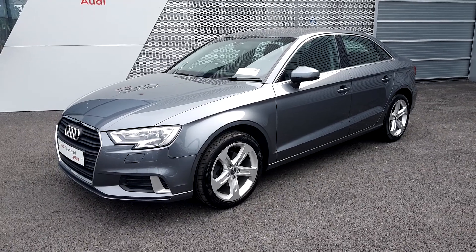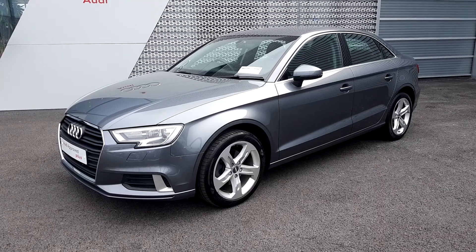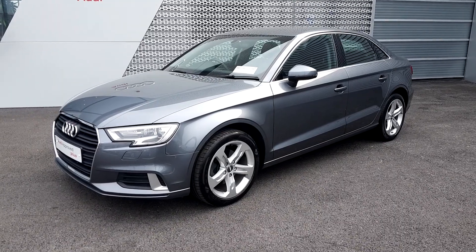Hi and welcome to Audi Limerick Online Sales Inquiries. Today we have this 2017 Audi A3 Saloon Sport. It's a 1.6 TDI 110 S-Tronic.